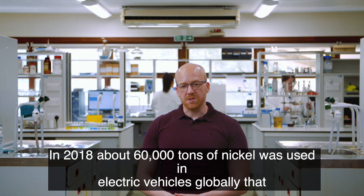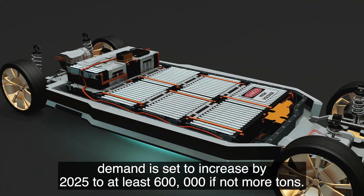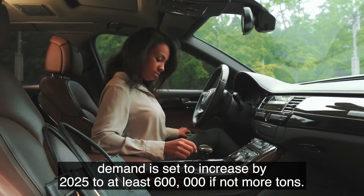In 2018, about 60,000 tonnes of nickel was used in electric vehicles globally. That demand is set to increase by 2025 to at least 600,000, if not more, tonnes.